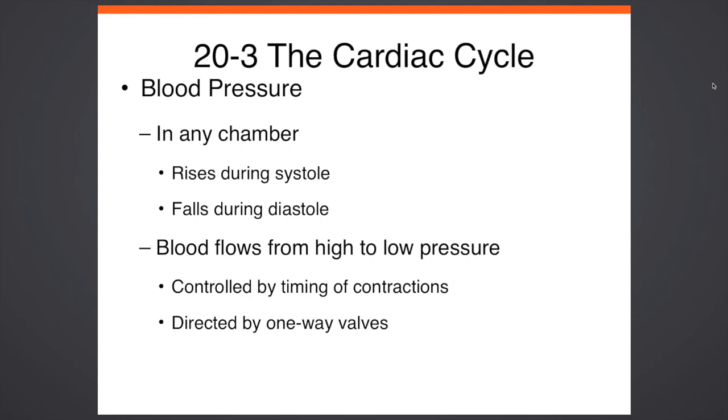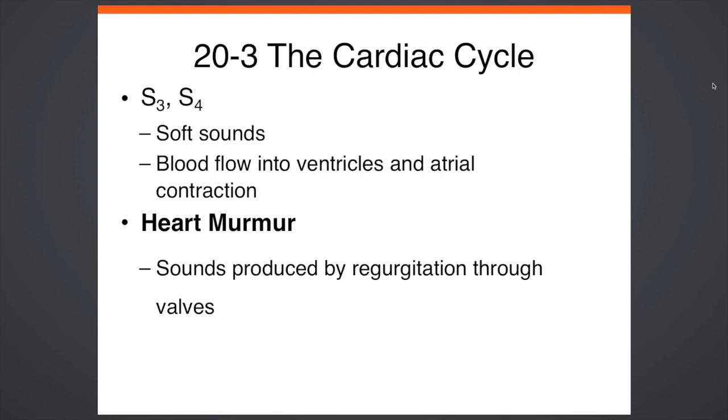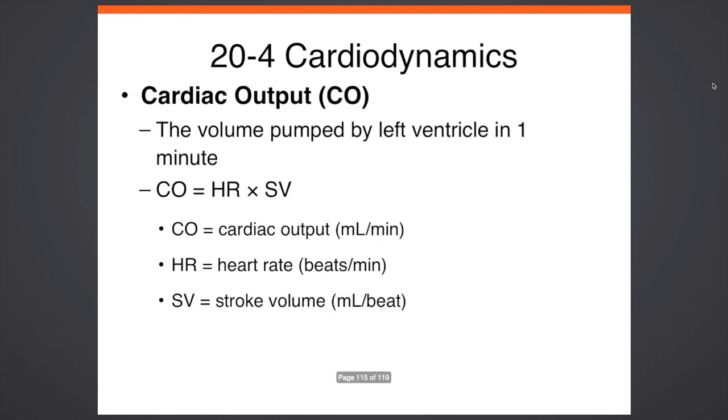Blood pressure is the amount of pressure in any chamber that rises during systolic volume and drops during diastolic volume. Your blood flows from high to low pressure, depending on the contraction and the rate your heart is at. About 75 beats per minute is the average heart rate, though some people run around 80 BPM. A heart murmur is a condition where sounds produce a regurgitation through the valves. When doctors listen with a stethoscope, they're listening for the lub-dub, but if it's off — muffled, like sounds heard underwater — that's what a heart murmur sounds like. Your cardiac output is your heart rate times your stroke volume.